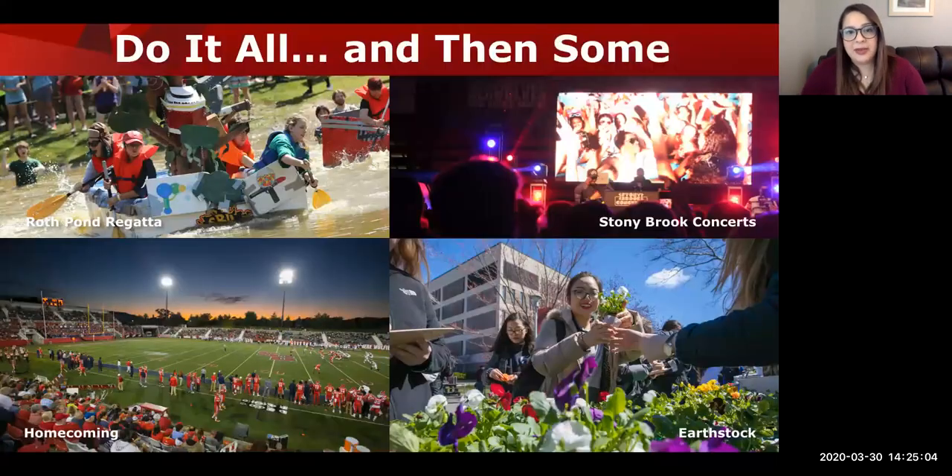At Stony Brook, we have complementary university-wide events for all students, which are usually free, including our beloved tradition of the Roth Pond Regatta. This spring event has groups of students, faculty, and staff build handmade boats from only cardboard and duct tape to get across the pond. We also have concerts on campus with some big acts, a sustainability-focused event called Earthstock, and our three-day homecoming extravaganza — a great way to meet alumni. There are many more university-wide events and ways to get involved.